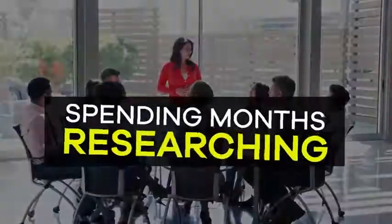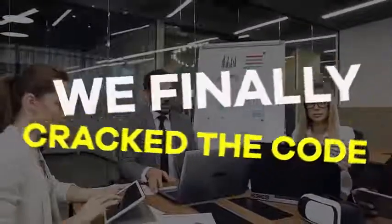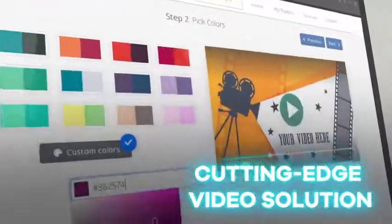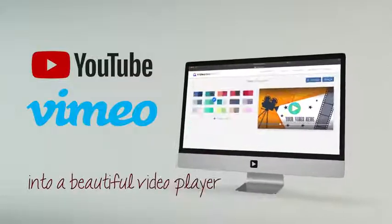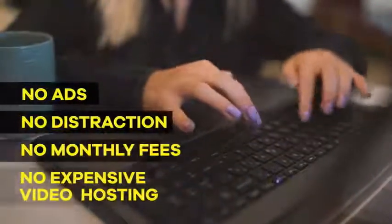If you are frustrated and clueless on how to fix these critical video issues, you are not alone. After going through the same issues and spending months researching for a fast, easy, and affordable solution, we finally cracked the code with the revolutionary Video Player app. It's unlike anything you have seen before. Video Player is a new, cutting-edge and powerful video solution that converts any YouTube or Vimeo video into a beautiful video player with groundbreaking features not available anywhere else.